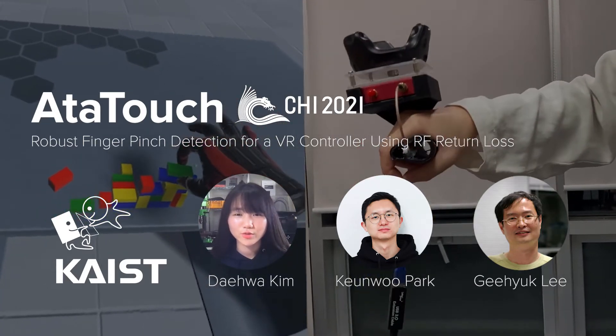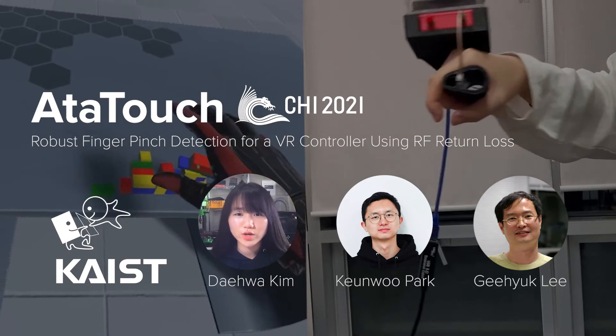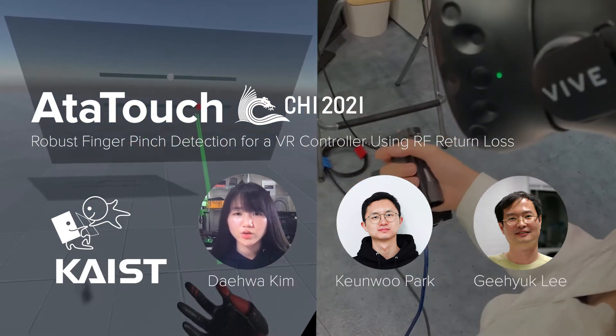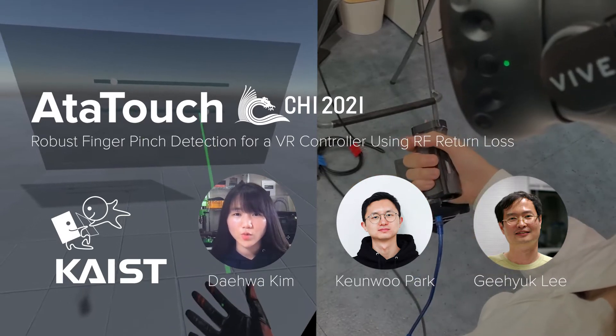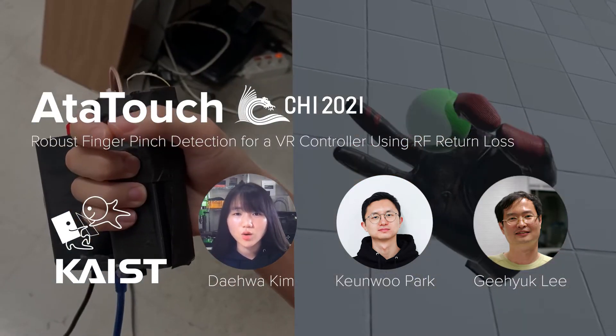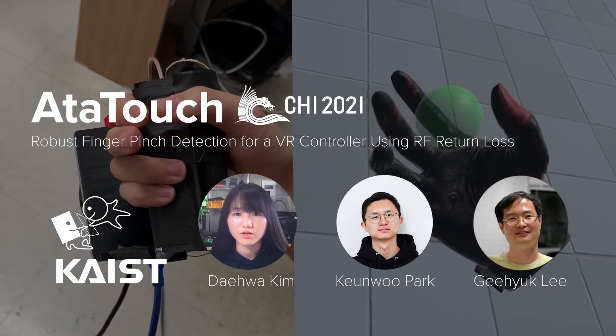Good morning, good afternoon, and good evening, everyone. My name is Dewa Kim. I just graduated from KAIST School of Computing with a Master's Degree. In this video, I am excited to talk about our paper, At a Touch. This work was done at KAIST HCI Lab in collaboration with Gunupar and my advisor, Giyok Lee.